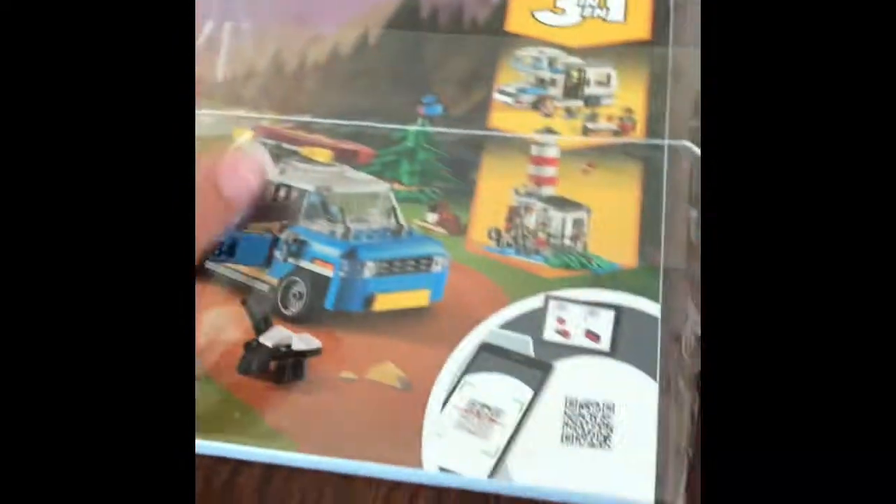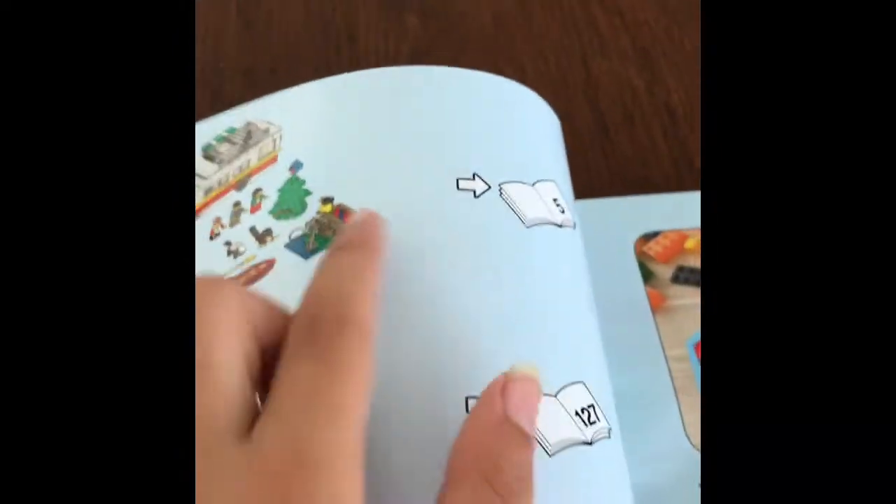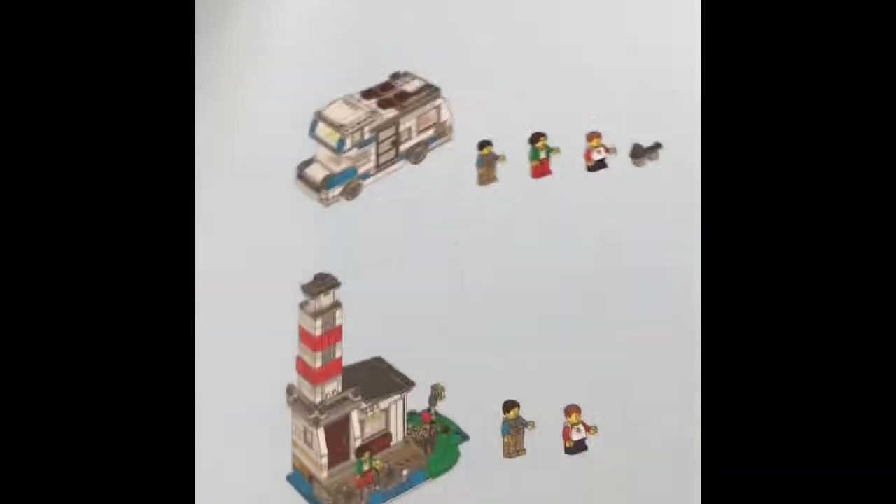Let's just get this open. Okay guys, I will be building this first set you see here. I'm on pages five through, I guess, 126.